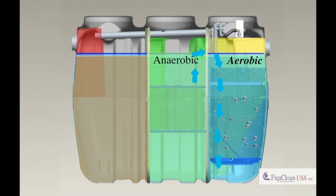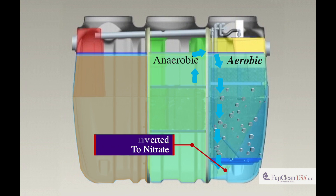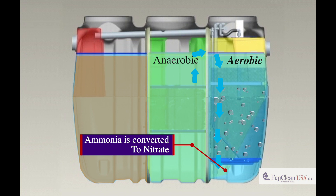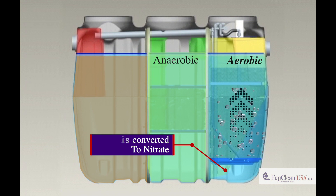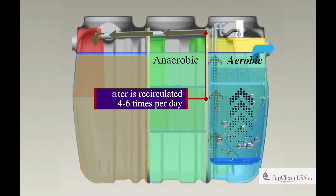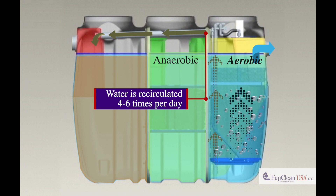This chamber, which is divided into three sections, provides an environment for efficient removal of organic substances and conversion of ammonia to nitrate. The processed water is airlifted from the bottom of the third chamber and recirculated four to six times per day. Recirculation provides solids and nitrified water back to the first chamber for additional treatment.